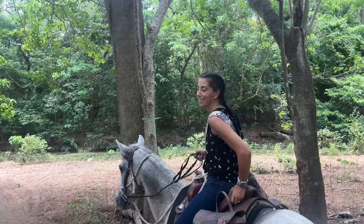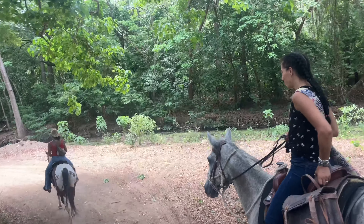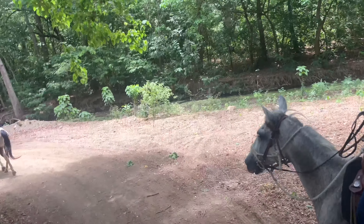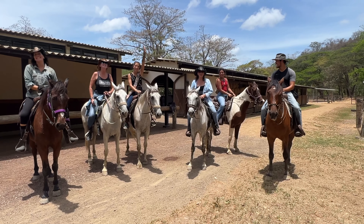I don't want Nicaragua to become a little Costa Rica. I don't want all the fast food restaurants and stuff — Costa Rica is like the US right now and I don't like it. I love my guys here. Come join us.